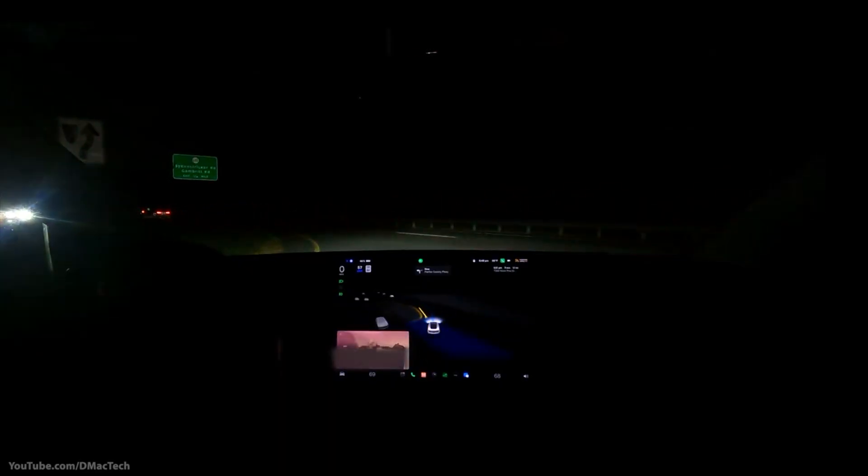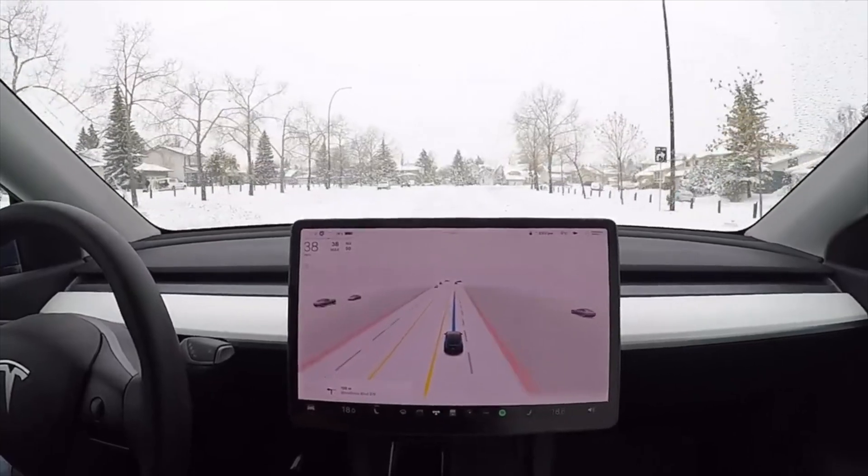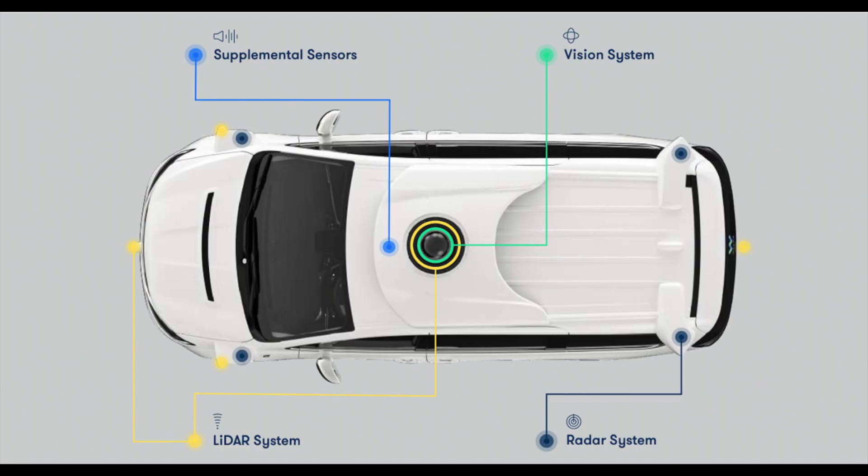Since these sensors emit light, they can work during the day and the night, but they are unreliable in bad weather like rain or snow. These LiDAR systems are about $7,500 each, and there are three on a Waymo car.